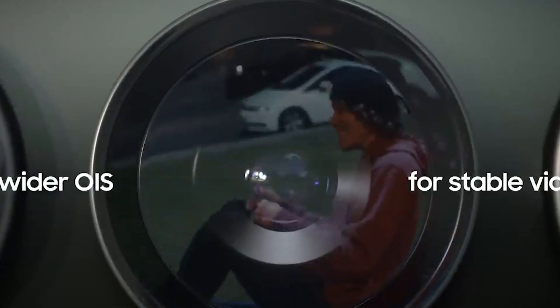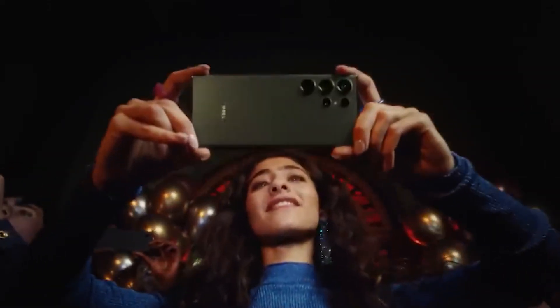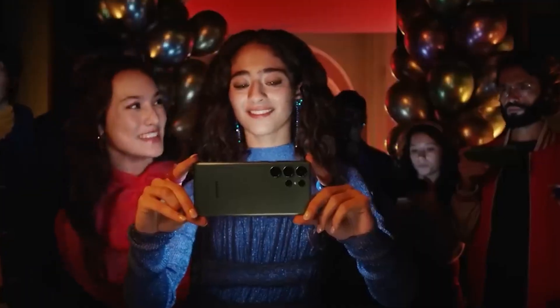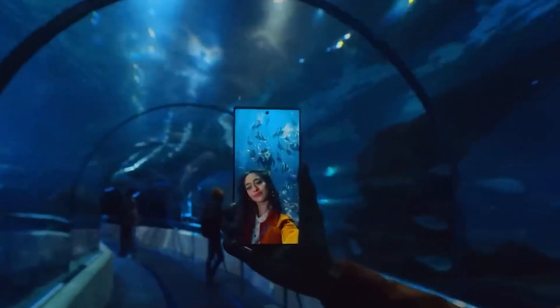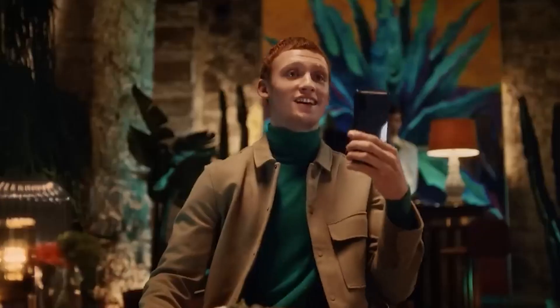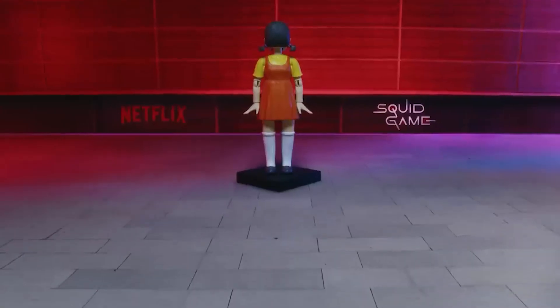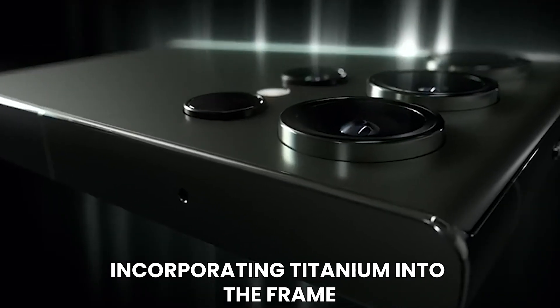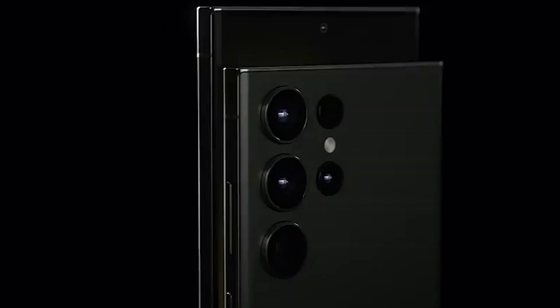Samsung's dedication to aesthetics shines through with the introduction of daring new color options, including a vibrant yellow and a captivating two-tone violet, ensuring that there's a style to suit every personality. But it's not just about looks — Samsung has also raised the bar in terms of durability and performance. By incorporating titanium into the frame, the S23 Ultra boasts unparalleled strength and superior heat conduction, ensuring it can keep up with even the most demanding tasks without breaking a sweat.